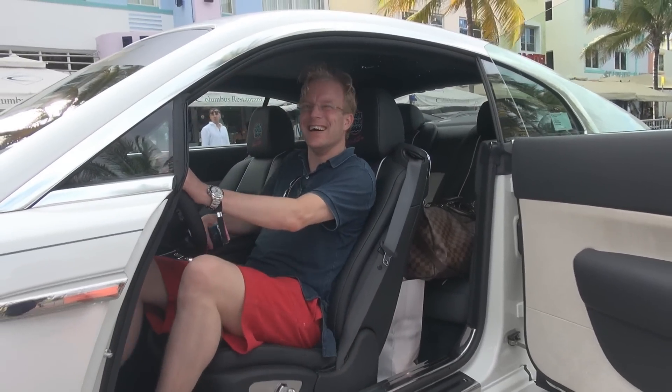So enjoy this beautiful white Rolls Royce Wraith with this enthusiastic Gumball member from Finland. He tweeted it, and he got this cool logo.